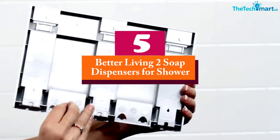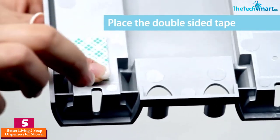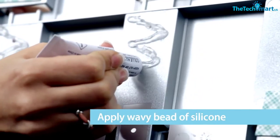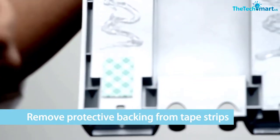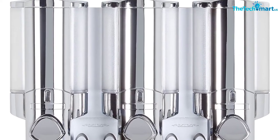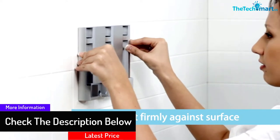Starting at number five, we have the Better Living Two soap dispensers for shower. Better Living is a well-known brand in the industry. You can choose three different configurations: one chamber, two chambers, and three chambers. There's no longer a need for shampoo bottles, and you can lift out each chamber for refilling and cleaning without any barriers.